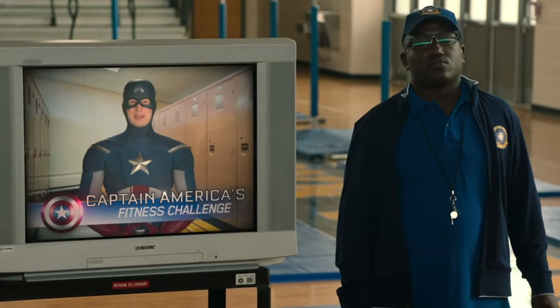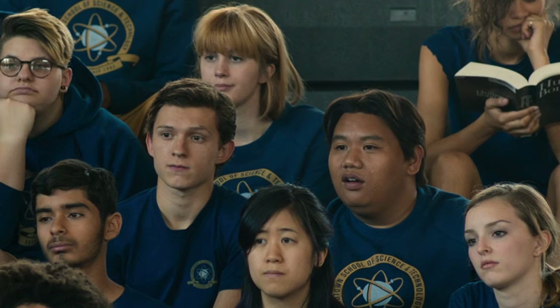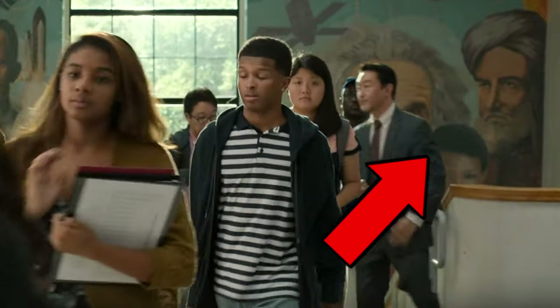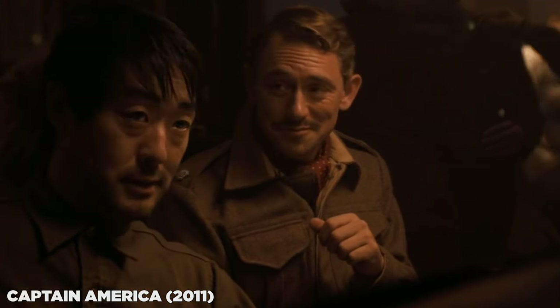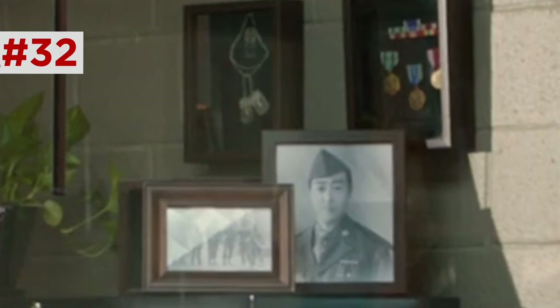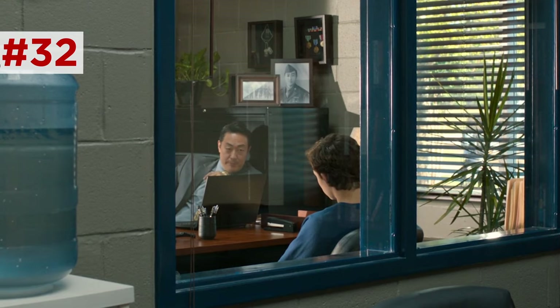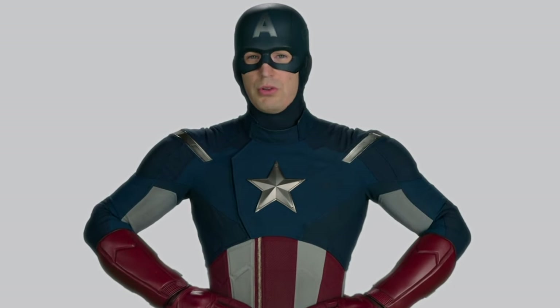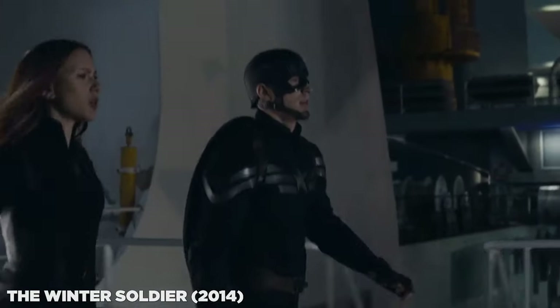They watch the Captain America Fitness Challenge — 'Pretty sure this guy's a war criminal now, but whatever.' Earlier, the gym teacher chatted with Principal Morita, played by Kenneth Choi, who also played his grandfather Jim Morita, Cap's Howling Commandos buddy. He has a photo of Jim Morita in his office along with his medals and dog tags. Cap shows up in a detention-themed video and the second post-credits scene, wearing his 2012-era suit, suggesting he recorded these between Avengers and Winter Soldier at the peak of his unwavering patriotism.